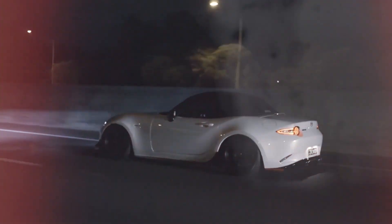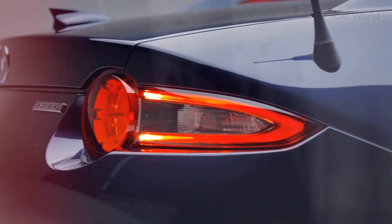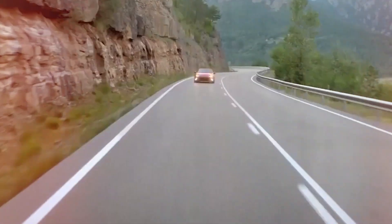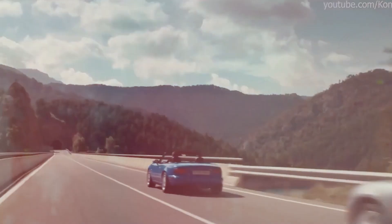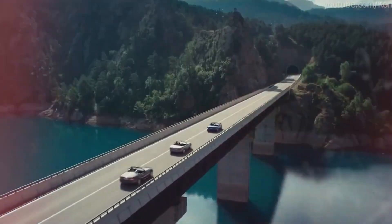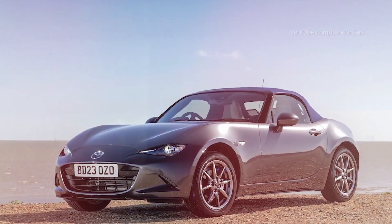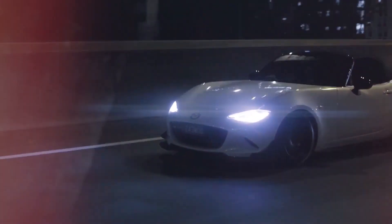The MX-30 REV's single rotor engine charges a battery pack. In contrast, the Iconic SP's two rotor engines suggest a series hybrid strategy. Regarding the electric portion of the drivetrain, Mazda provided little detail, just stating that it can produce 365 horsepower and move a 3,196-pound car. Mazda also touts a perfect front-rear weight distribution of 50-50.